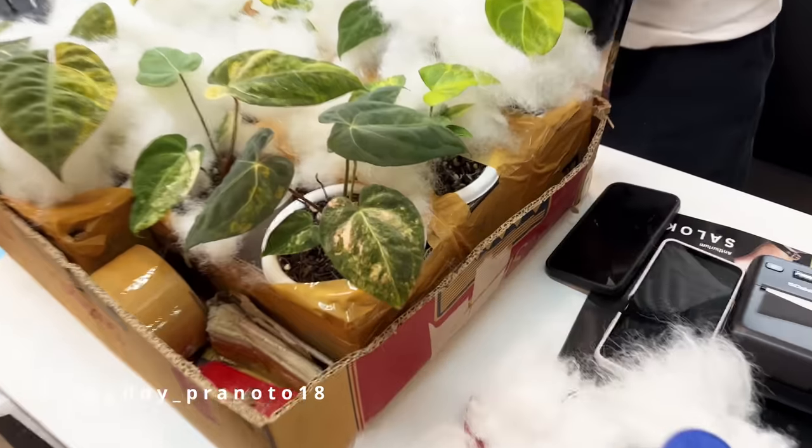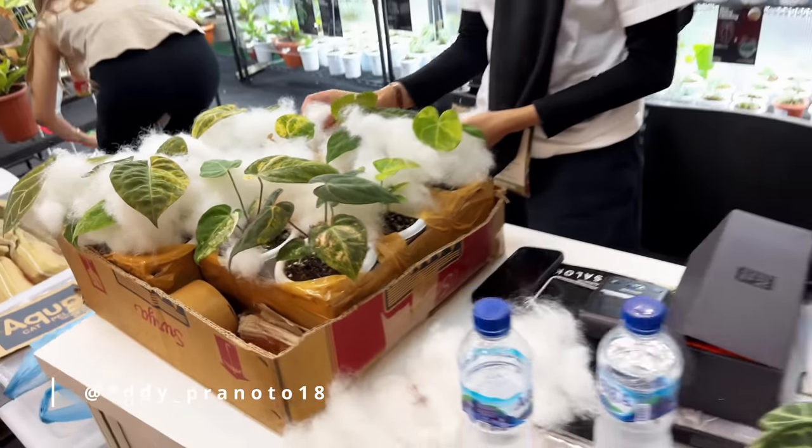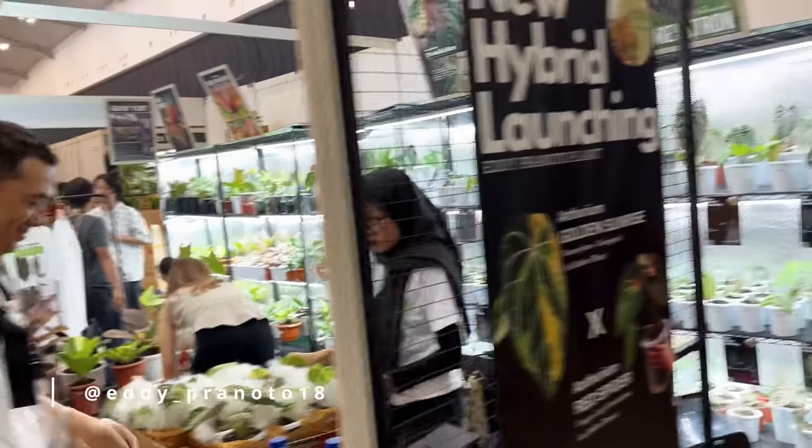It's very interesting — look at this variegated anthurium here. Mr. Eddie releases a new hybrid almost every week on his Instagram, so check it out. Follow his Instagram to see the newest products. Here are some of the ones he's launching here.